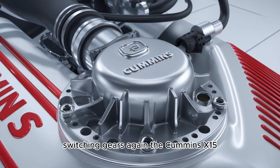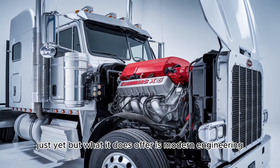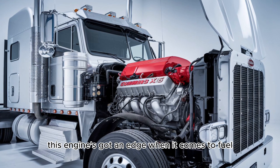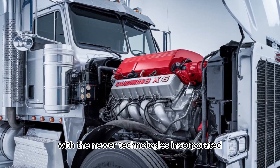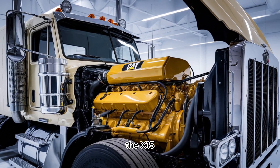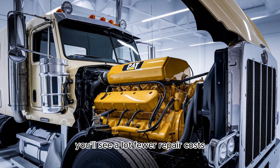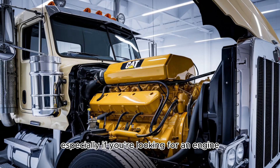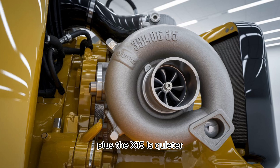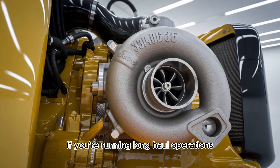The Cummins X15 might not have the same hardcore reputation for longevity just yet, but what it does offer is modern engineering and reliability that's hard to beat. This engine has an edge when it comes to fuel efficiency and emissions compliance. With newer technologies incorporated — including turbocharging and fuel injection systems — the X15 is designed to be both powerful and cost-effective in terms of maintenance. You'll see fewer repair costs, and the X15 is quieter, smoother, and more fuel-efficient than the 3406, which gives you that edge if you're running long-haul operations.